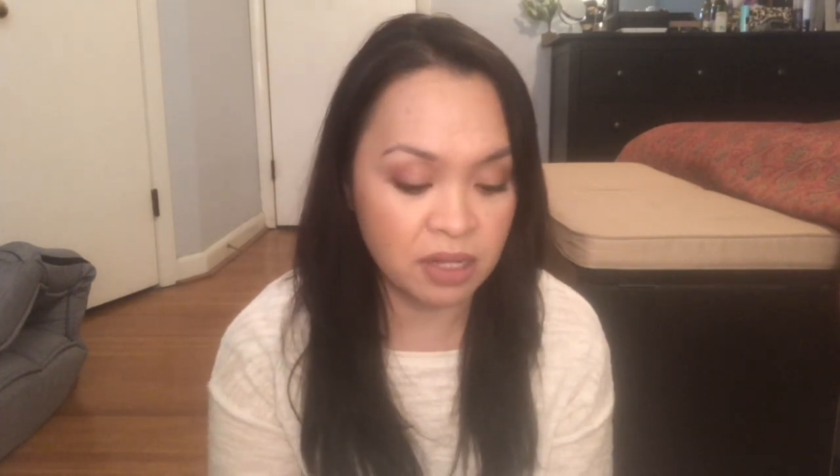Setting powder — last time I had six and I still have six, the same exact ones. I'm still trying to pan the Too Faced Peach Perfect one in my year-long project, so hopefully this will be down to five by the next update or by the end of the year. Setting powders take me forever to use up even though I do use them regularly. I don't see this category going down really at all unless I declutter one, which I don't see happening.